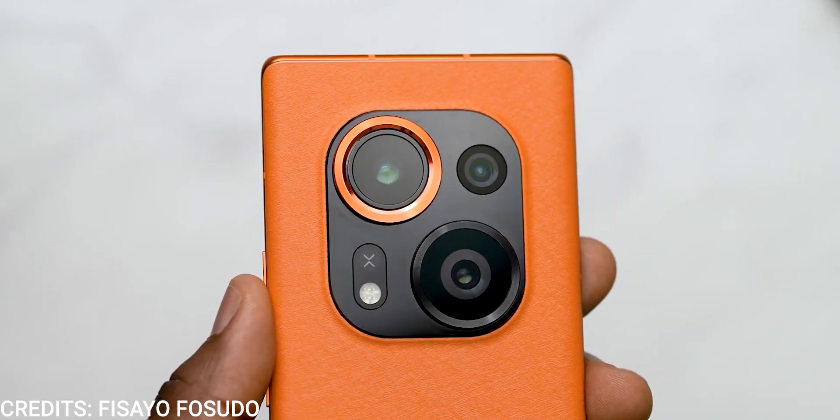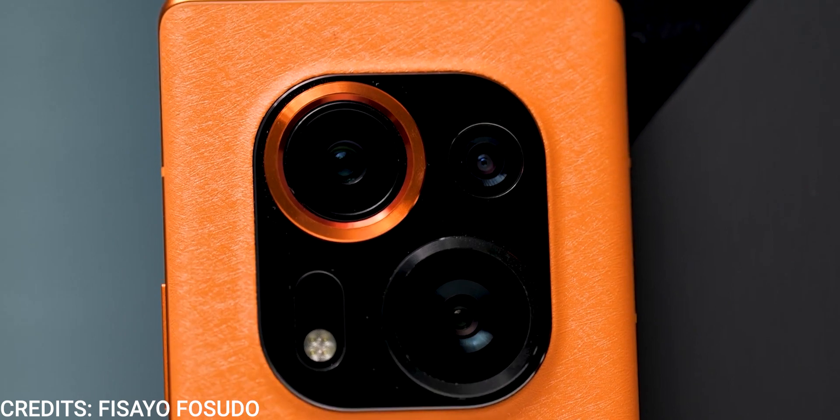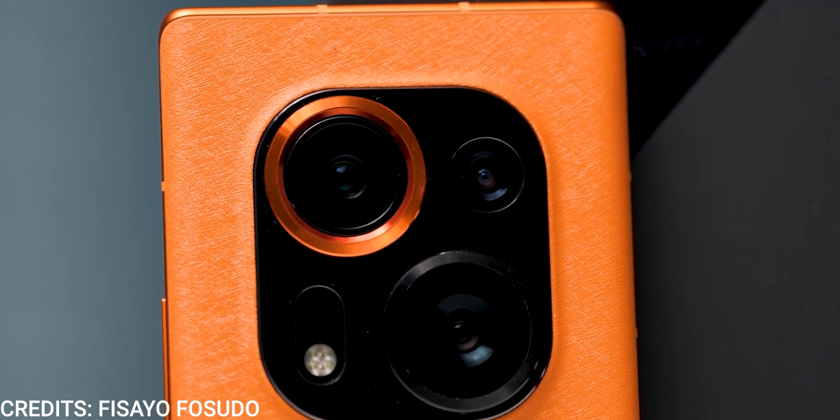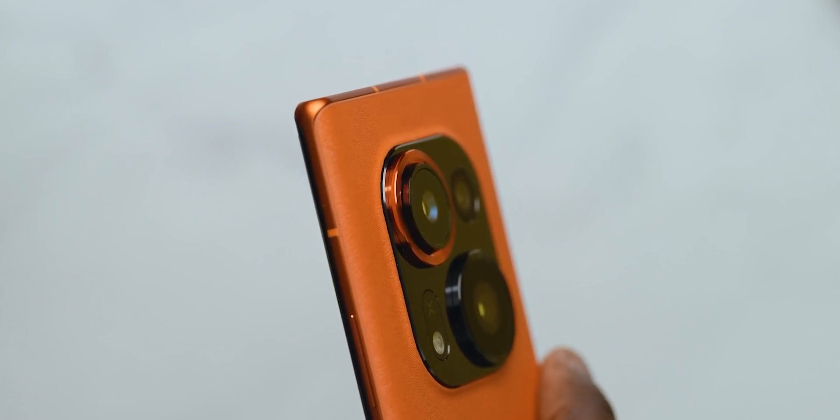The most obvious part of the Tecno Phantom X2 Pro is its cameras. It houses a triple camera setup which includes a 50MP wide, a 50MP telephoto with a retractable lens, and a 30MP ultrawide camera — finally done with the 2MP macro and 2MP depth camera nonsense. We can shoot a maximum of 4K 60fps from the rear camera, no 8K footage, and up to 1080p 30fps from the 32MP selfie camera, which is just sad for a flagship.